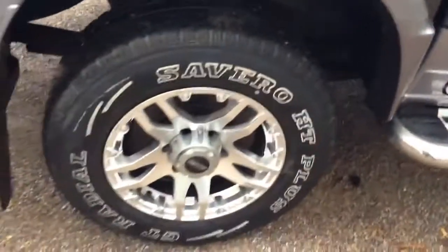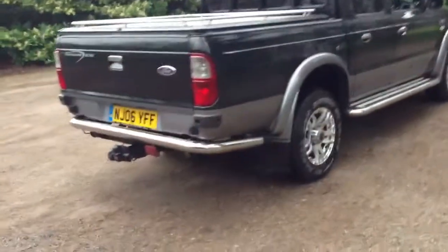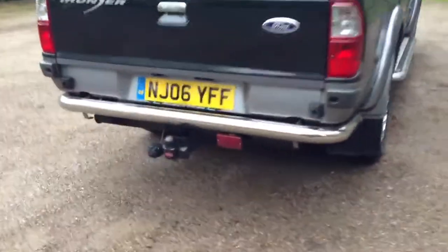16 inch split rim style alloys with good tyres. A mountain top. A chrome rear bumper. And a tow bar with single electrics.